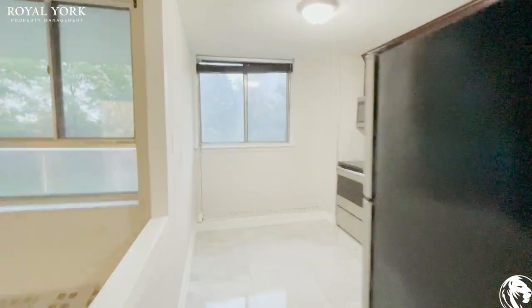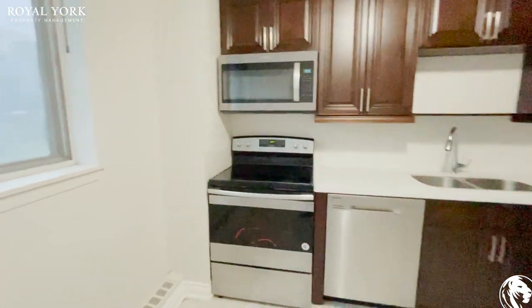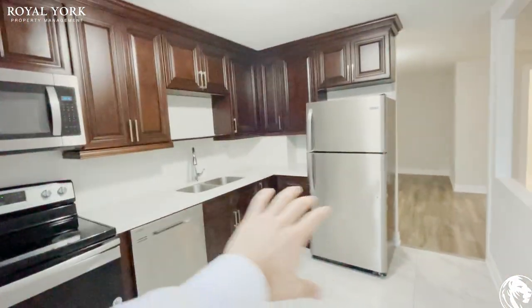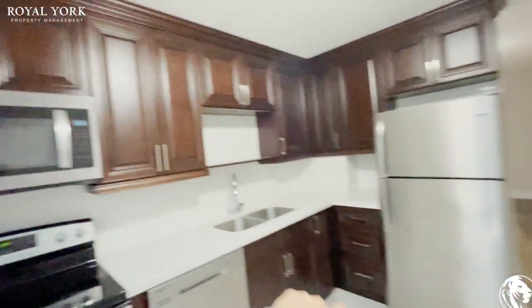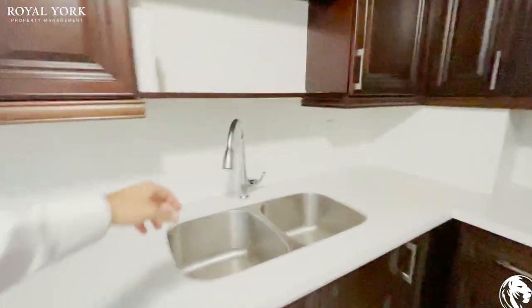Going into the kitchen — brand new renovated kitchen. This unit is completely renovated and up to date. You have stainless steel appliances throughout, luxury cabinets throughout the entire space, lots of cabinet space, as well as your dishwasher and double sink.